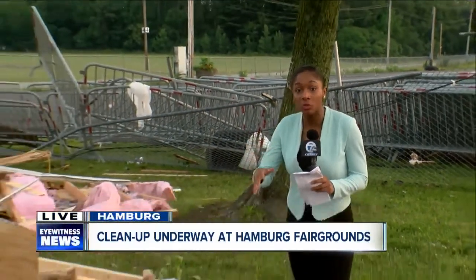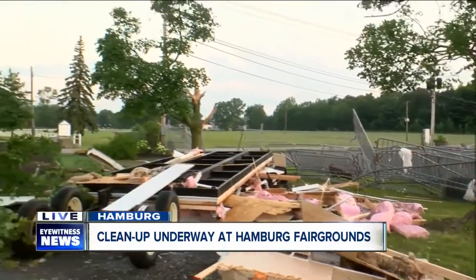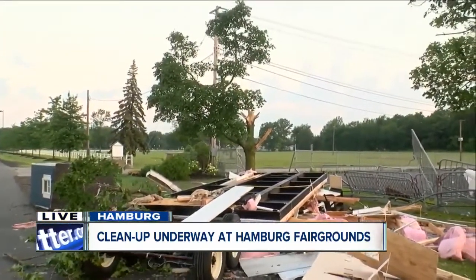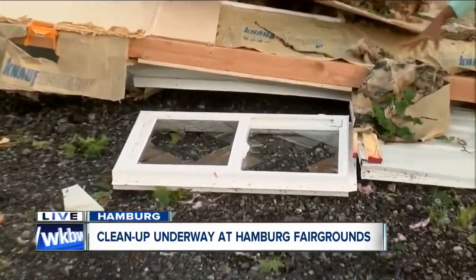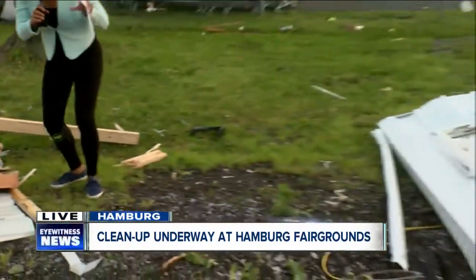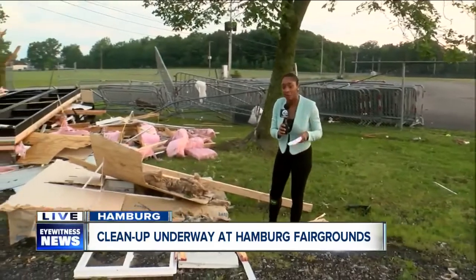Good morning, Ed and Katie. I've now made my way into the property — I'm on the fairgrounds. The barricade's behind me, but take a look around me. I'm standing in the midst of that debris from yesterday, from split trees to here. Take a look at this broken window. We've got insulation paneling to my left. This is a bit of what was left over from yesterday's tornado, and as you mentioned, Ed, cleanup is in order this morning.